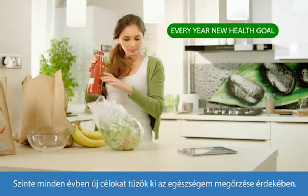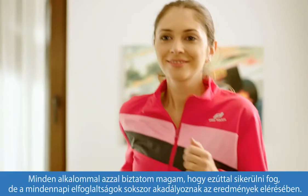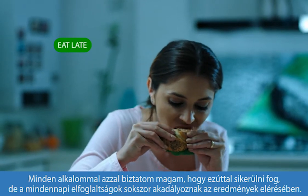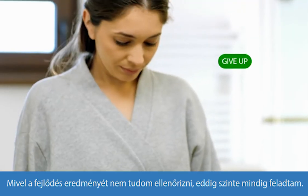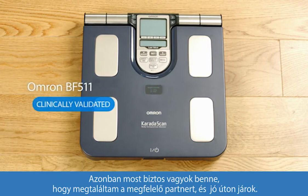I used to set new health goals almost every year. Each time I would tell myself that I would make it work this time, but often my busy everyday life got in the way, and as I didn't see the progress I'm sure I was making, it made me give up each time. But now I'm confident that I found the partner to help me stay on the right track.